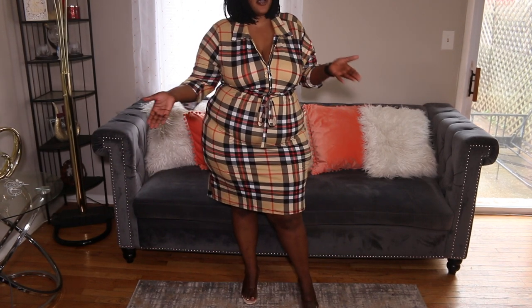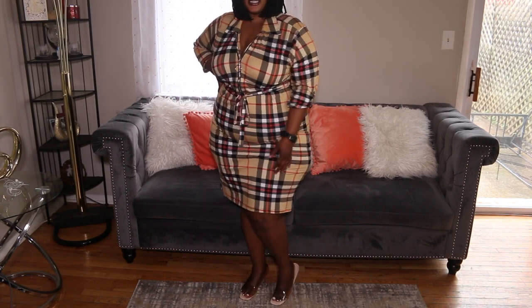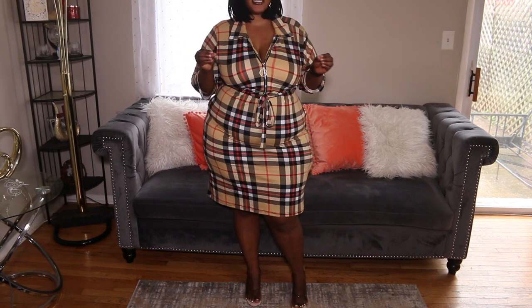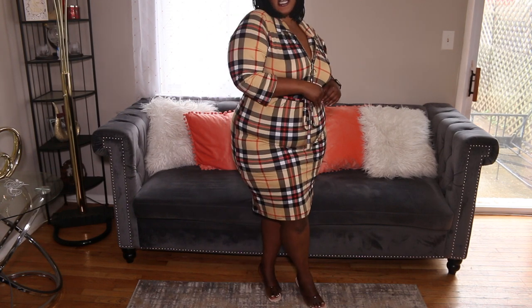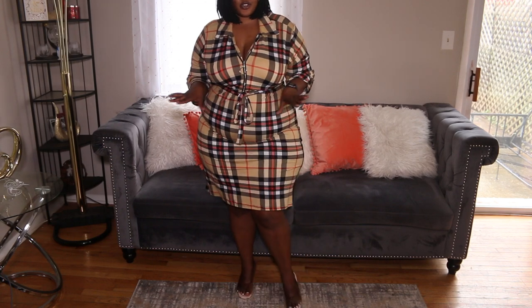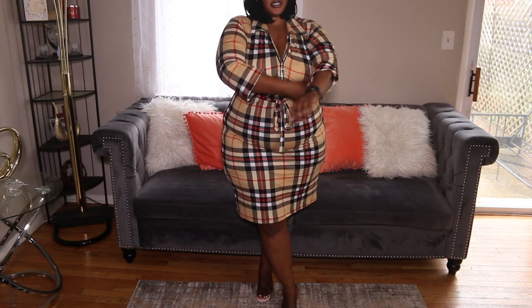I should have gotten the 2X but it's not bad — I actually like this. Another thing I like about this dress is that it looks sophisticated and chic at the same time. Your parents could invite you to a gathering and you would look professional and polished. It's really giving! Great for spring and summer, especially spring because of the sleeves.